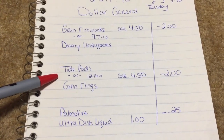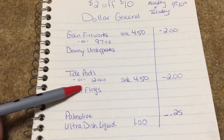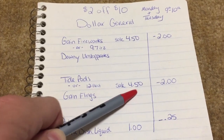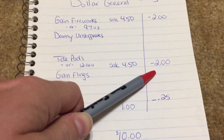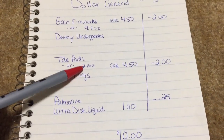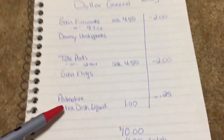Next, you want to grab a Tide Pods or Gain Flings, the 12 to 16 count — it's the smallest bag that Dollar General has. They are also on sale for $4.50 and there is a $2 off digital on those. There is also a $3 off digital for these, but it's for the bigger size count, so just make sure you clip whichever one you're wanting to use.